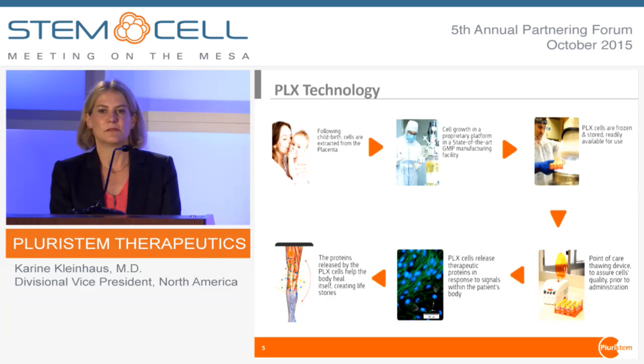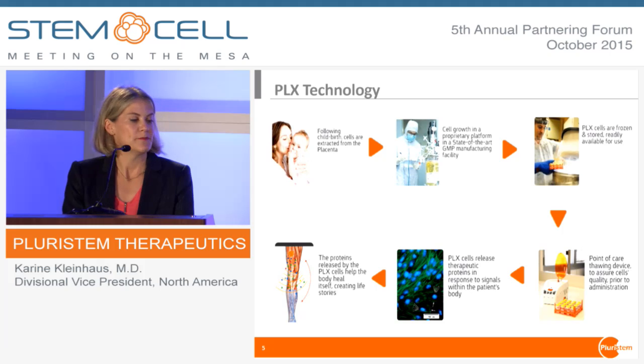Our technology is relatively straightforward. We take cells from placentas, which are generally considered medical waste and thrown away, so it's a very good source for the type of cells that we harvest. We grow them and then modify them using an epigenetic approach in bioreactors using three-dimensional technology, which has been carefully patented. It takes about eight weeks to get to the final stage where the cells are frozen, and they have a shelf life of close to three years.